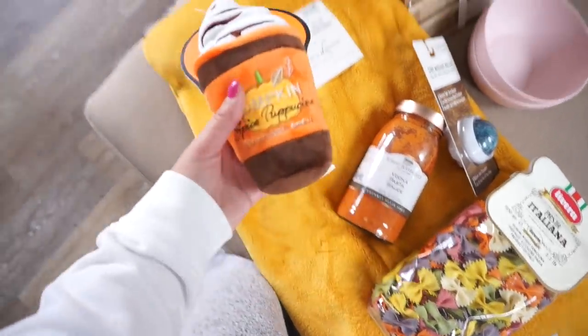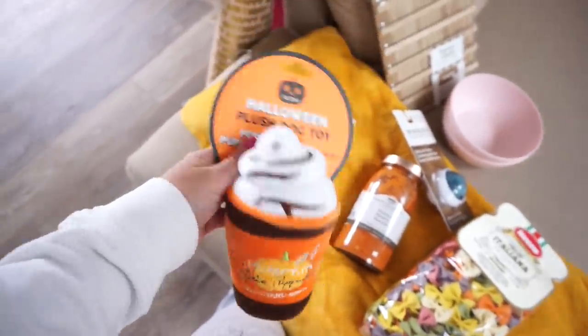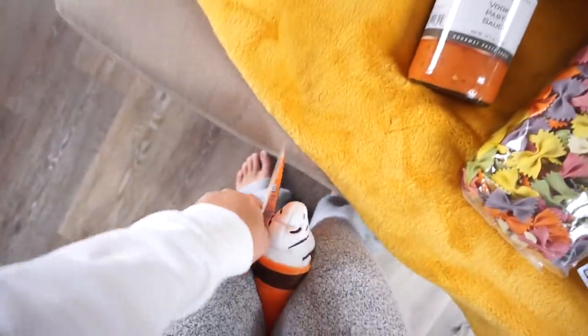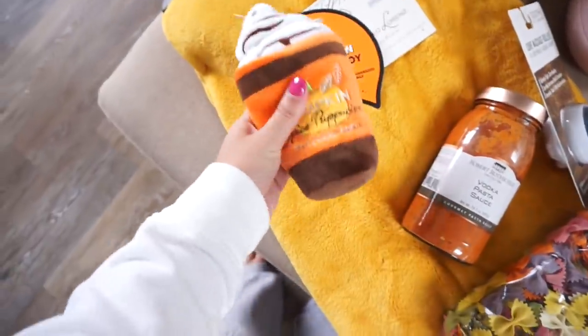The last thing I got him was this little pumpkin spice puppuccino — how freaking cute is this? So let's give this to him now because he's really gonna like this one. I don't know what he's gonna do because he has two new toys.